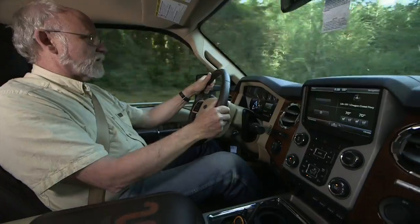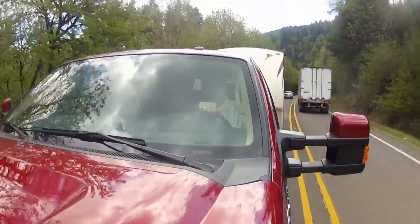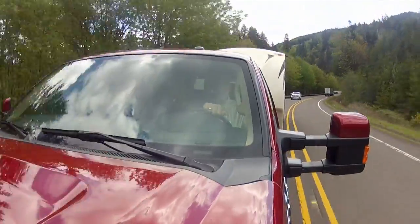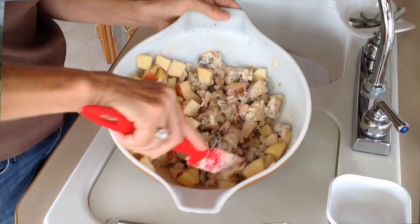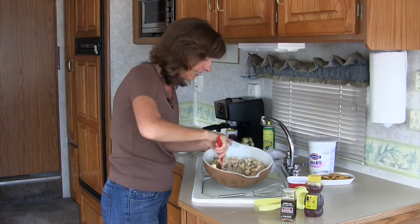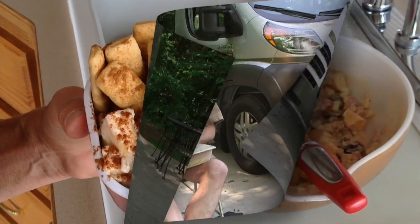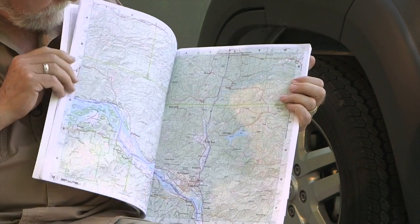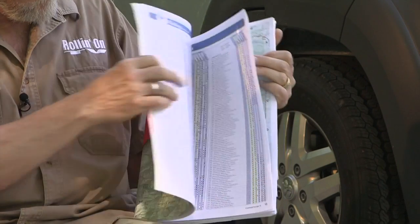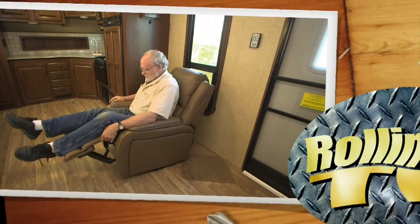Welcome to Rolling On TV! This week we join Jeff Johnston as he checks out the new Ford F-350 pickup and a luxurious new Jayco Eagle trailer. Also, Ivan Schmarter proves that you can enjoy a nice apple pie and healthy salad at the same time. And later, Jeff shows us how to find our way around the old fashioned way, without a computer or GPS. These stories and more on this episode of Rolling On TV.